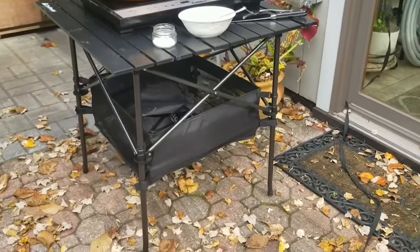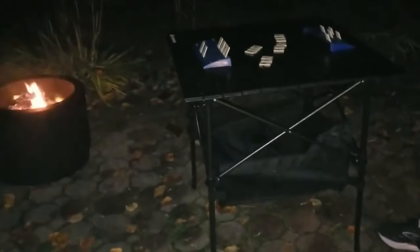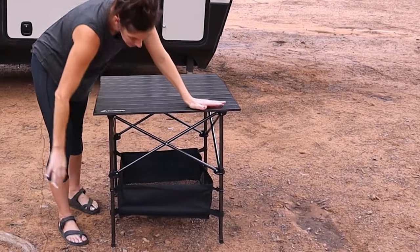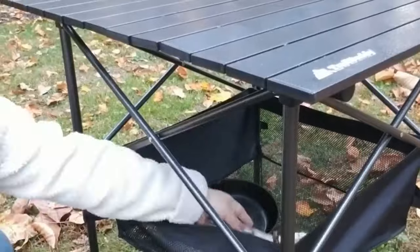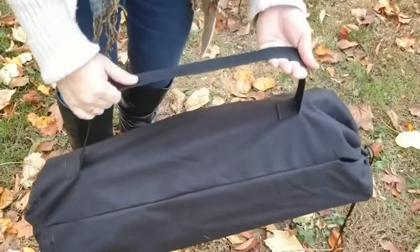Versatile and handy, this collapsible table is perfect for camping, tailgating, or beach outings. The built-in storage net makes organizing camping and cooking essentials a breeze, while the included storage bag ensures effortless transportation.